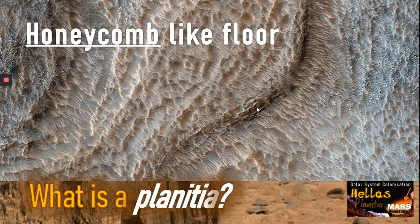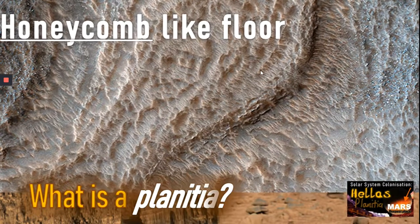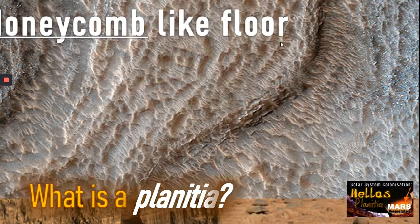The surface of Hellas Planitia is a very strange honeycomb-like floor, as you can see in this depiction here. You can see the ridges and the troughs. It really is a strange place.